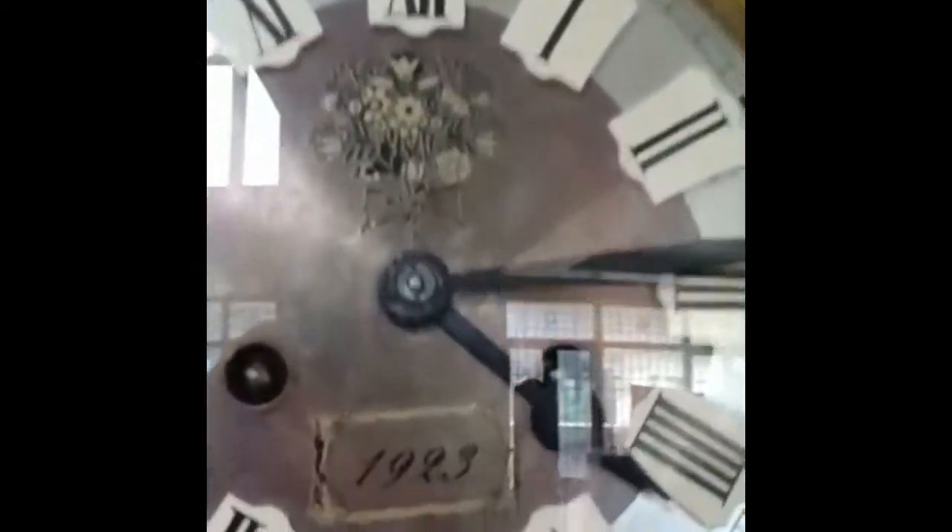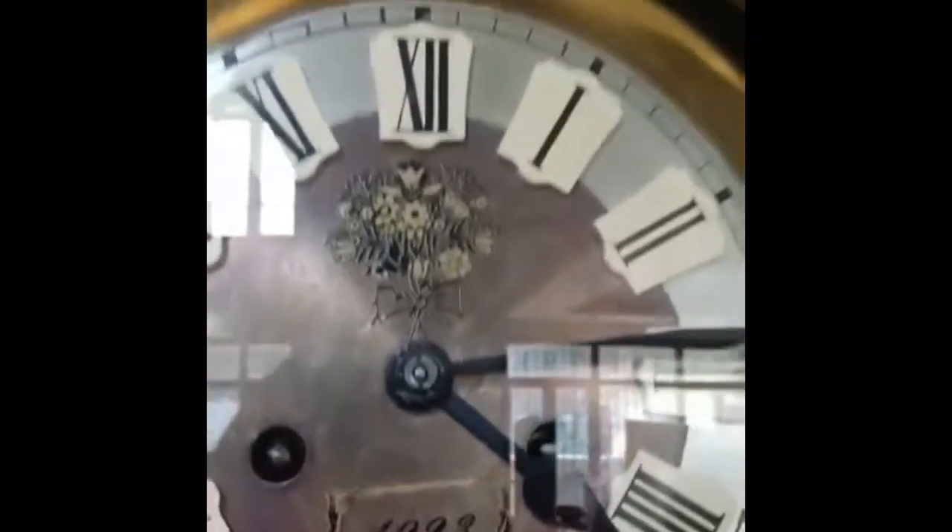1923 German clock, unopened, mint condition with an open pendulum. Perfect time.